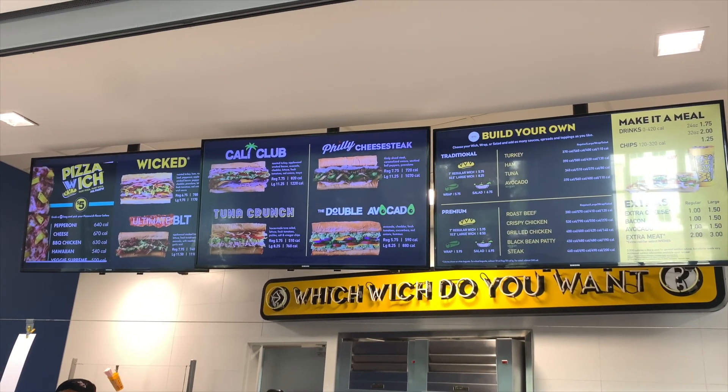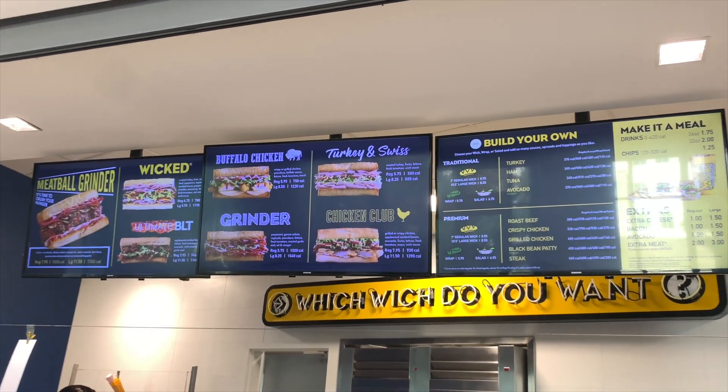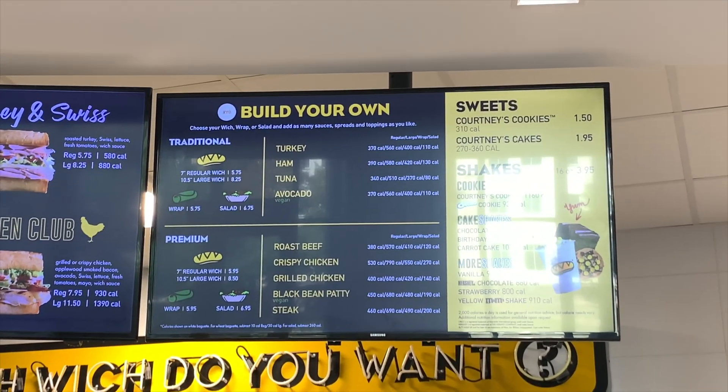At first glance, there's so much to look at and so much to choose from. At Which Wich, you can pick a sandwich or create a sandwich, along with getting chips, cookies, and milkshakes.